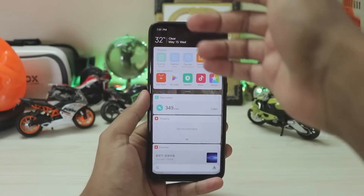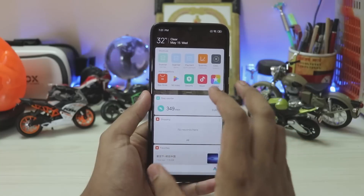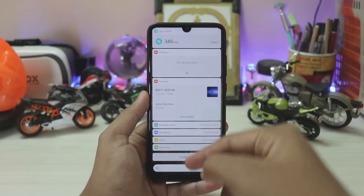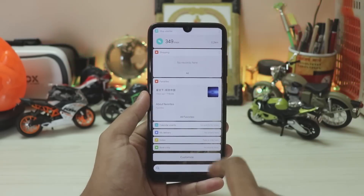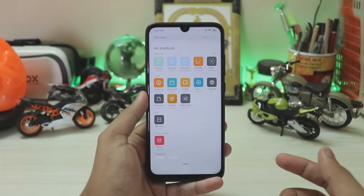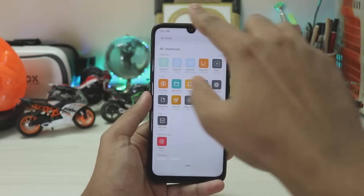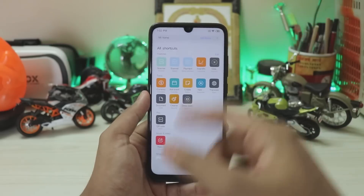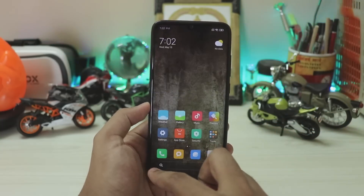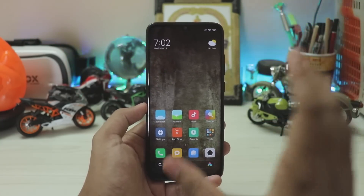Going through the App Vault, it gets a bit of an upgrade. At the top you now get weather as well as your date — previously it was just the date on some phones. You have shortcuts which can now be moved around, you still have your widgets which can be customized, and you still have the search bar. You can also expand the shortcuts, so you don't have to add them each time. You also have Mi Home over there to add more toggles. The animations are very sleek and fluid.